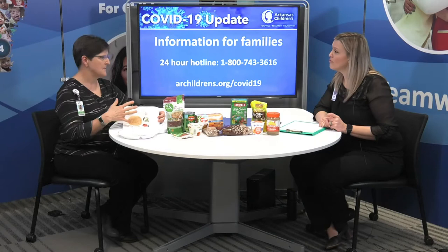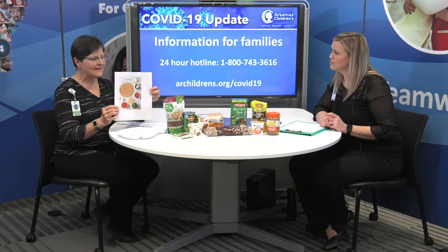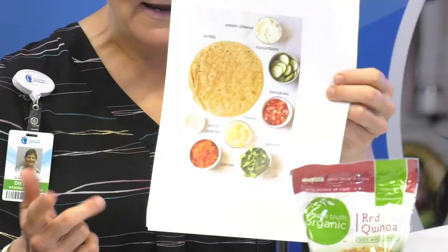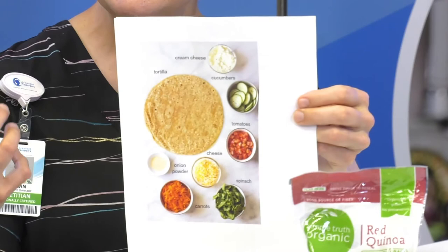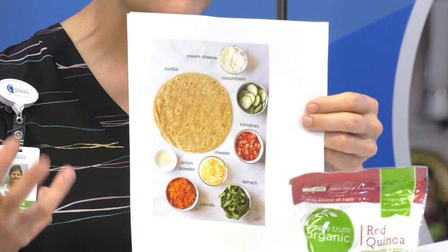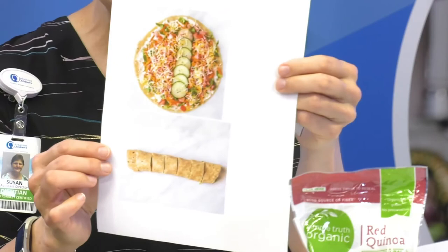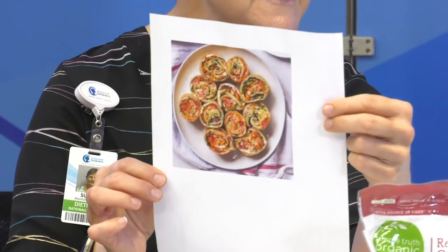Whole grain tortillas last a long time, as opposed to bread which might mold after a week or so. Here's a recipe that is very visual and includes several food groups — dairy, grains, and vegetables — and it's fun; the kids can help you make it. You get a whole grain tortilla, some cream cheese, some spices, and whatever vegetables they may like — shredded carrots, spinach, things like that. Spread the cream cheese on the tortilla, add the veggies, roll it up and cut it, and you end up with these fun little pinwheels. They're really colorful, and the kids like them because they helped make them, so they're more likely to eat it.